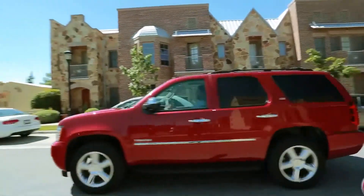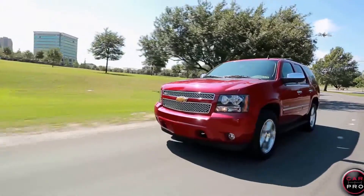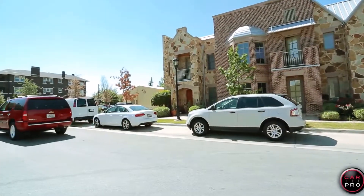MSRP on this loaded 2014 is $61,000, but big rebates help you get that price way down. I like driving this vehicle a lot and I rate it at 4.5 out of 5 stars.